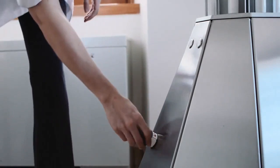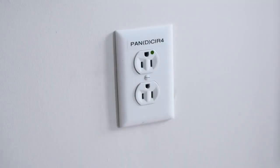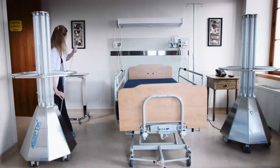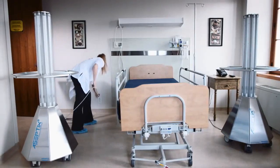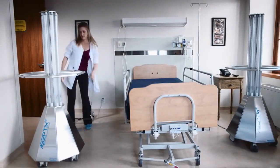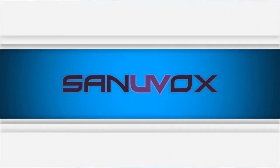Once the units have been set in place, retract the 15-foot power cord to its desired length and plug it into a wall outlet. Make sure to plug each unit into its own power outlet to eliminate any chance of a power surge. The system is now ready to begin its disinfection cycle.